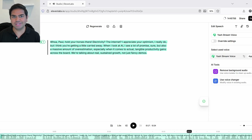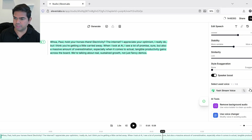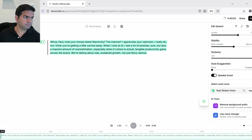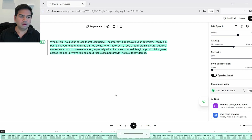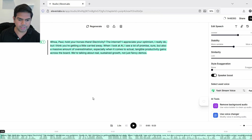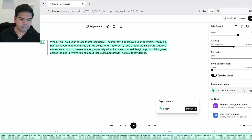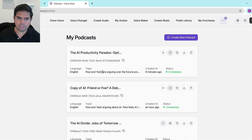Does that sound like Yash? Let me try overriding the settings and putting similarity to 100 — the best settings — then apply and generate again so we can download it as an MP3 for comparison. It's generated, so I'll export this as an MP3 and download it.